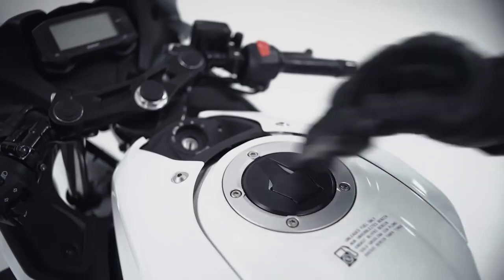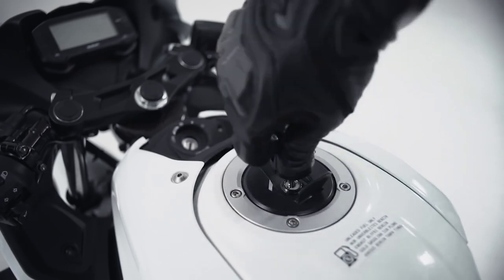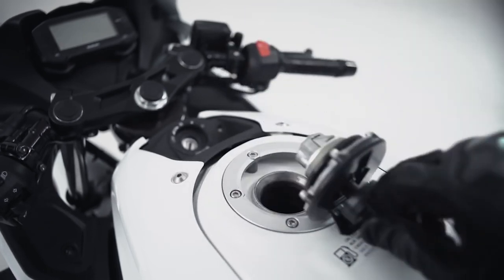Apabila knob diputar di posisi ACC, maka knob bisa dicabut dan dapat digunakan sebagai kunci untuk membuka tangki bensin dan jok pembonceng.